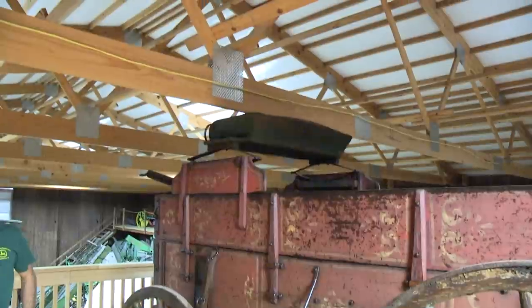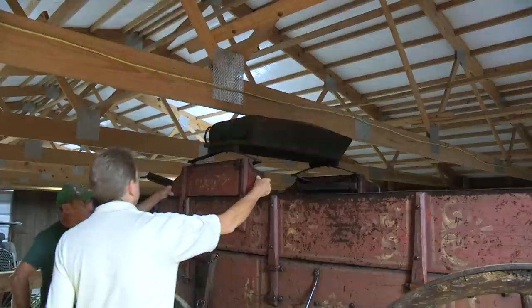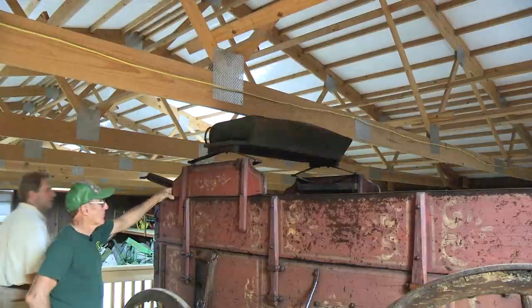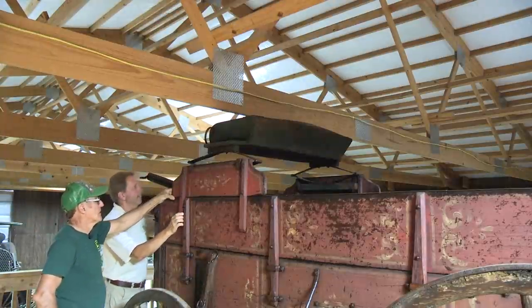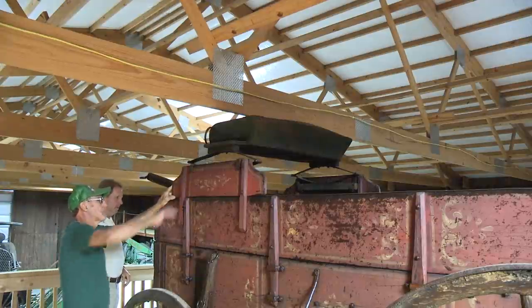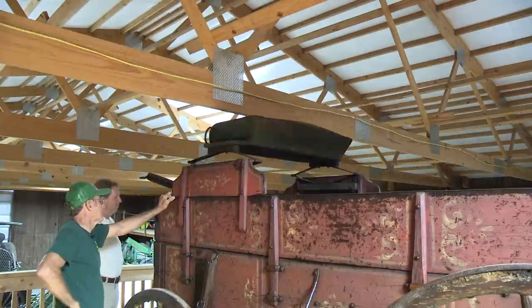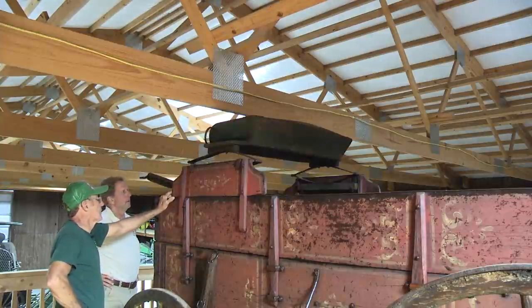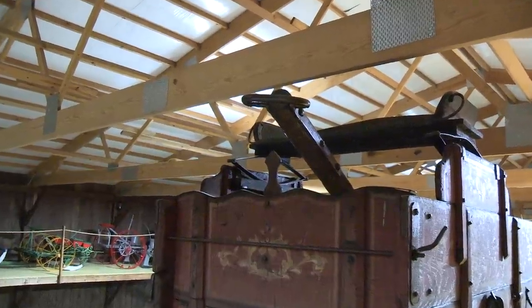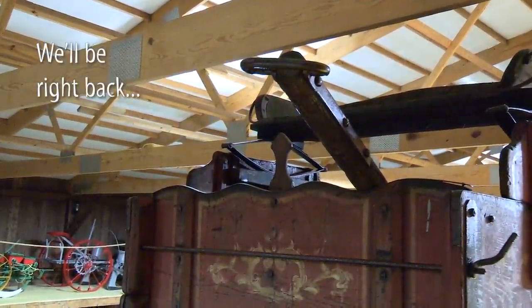This is not stenciled — this is all hand-painted script on the side. It's well done. Nothing is identically matched from side to side, but it still looks very good. Those boards the seat is sitting on are kind of unique — it's got its own little board that the seat's on, which comes up. I don't think I see that a lot. They just slide in there. A lot of the double boxes had that to get you up a little higher. The triple boxes, most of the time, the seat just sat on the top board.